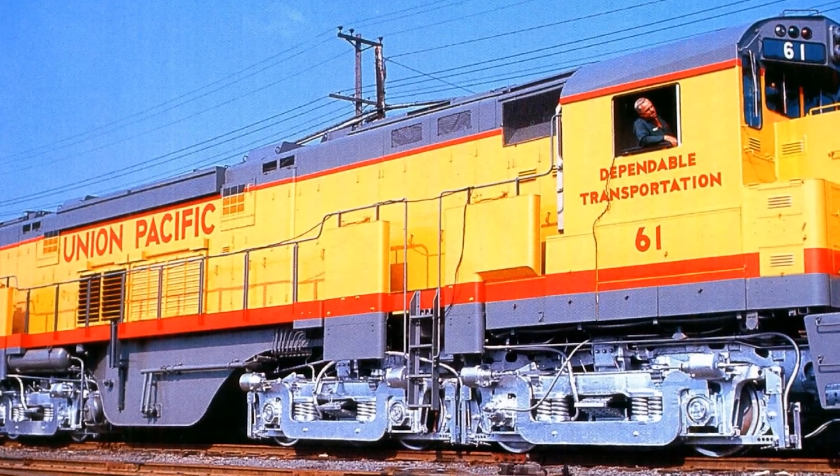One engineer who worked at the Ogden Roundhouse in 1968 later put it this way: if all three C-855s were actually working and you could get them connected, they could pull the whole town up the Wasatch. The problem was the conditional — getting all three units operational at the same time was rare. Union Pacific appears to have avoided running them as a full ABA set again after that first day. The three units were usually kept together in some combination, but the railroad had clearly lost confidence in the design.